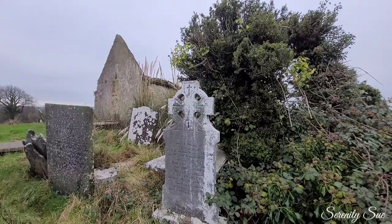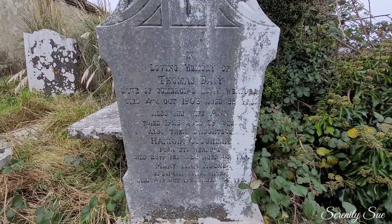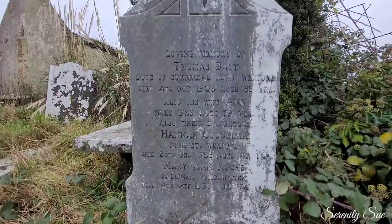Thomas Daly, late of Commercial Key, Wexford. He was 82 when he passed in 1903. And his wife Anne, 1926, age 79. And their daughter Hannah, High Street, Wexford, 1928, age 49. Mary Ann Roach, Blackwater, 1935.